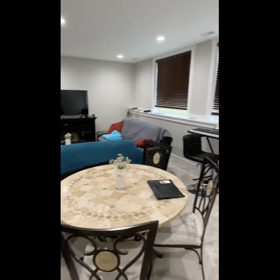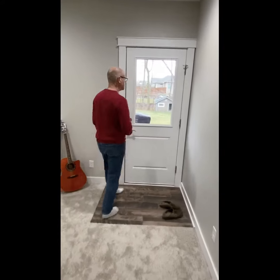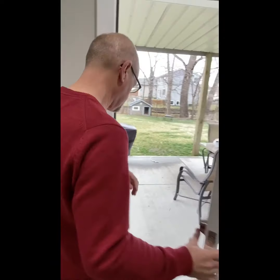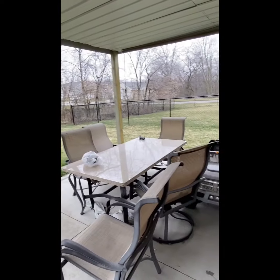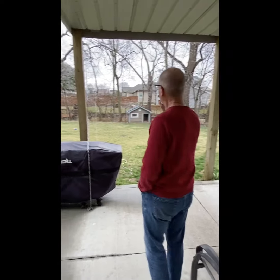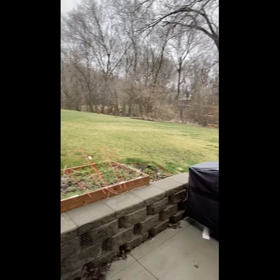Here we are in the lower level of this amazing house. It's a great second place for the family to gather and it leads right out to the backyard. You don't always find a covered patio, but this one has it — and there are no close neighbors because of the wooded area in the back.